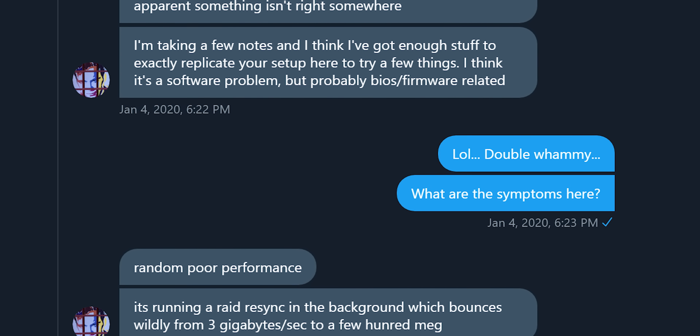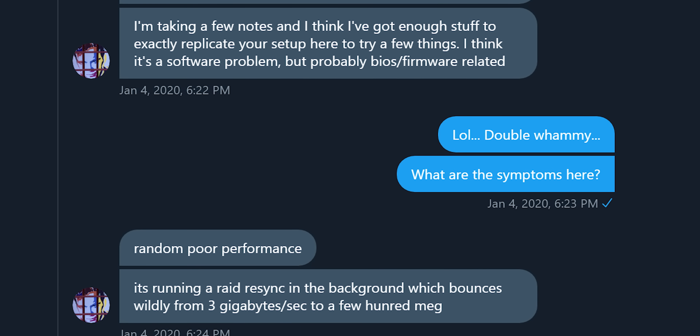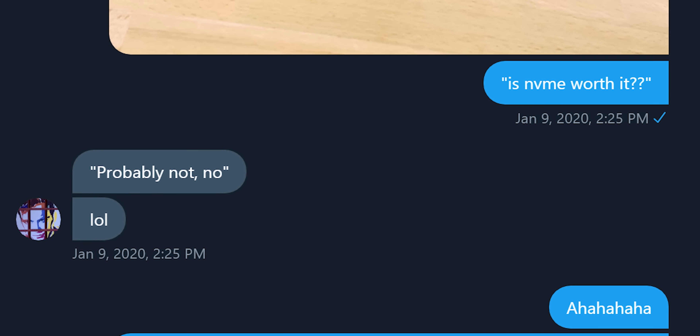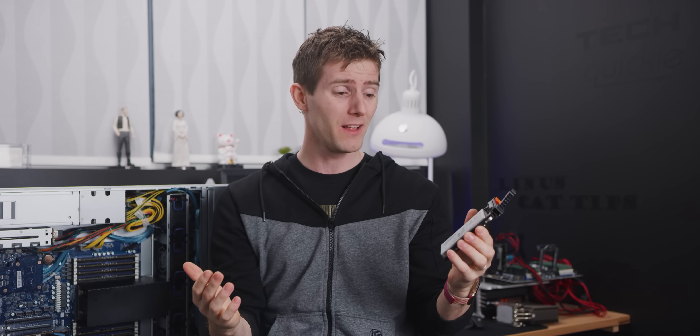That seemed to suggest a hardware issue of some sort. This is why I ultimately made this video — because NVMe is already so fast that a lot of stuff, particularly software, is not engineered for it, which is turning out to be an industry-wide problem. And when you take 24 of these drives that are capable of multiple gigabytes a second on paper, that is 24 times the problem.